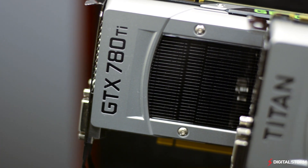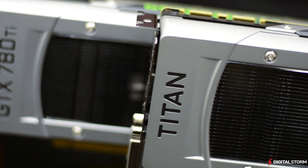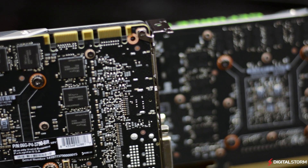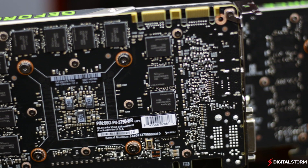Simply put, the NVIDIA GTX Titan Black is the fastest card currently out on the market. It has also taken the crown back from the GTX 780 Ti and has brought the Titan name back to its glory.